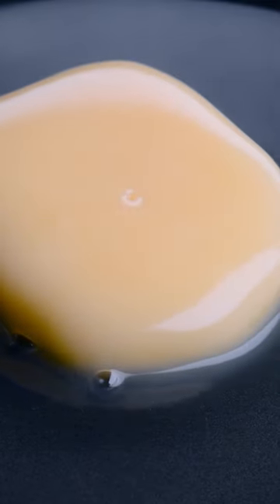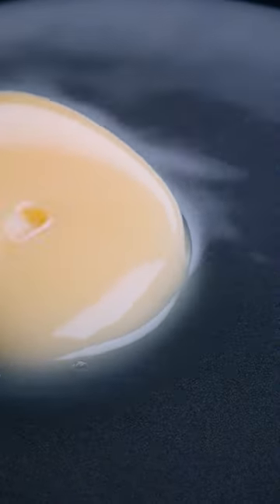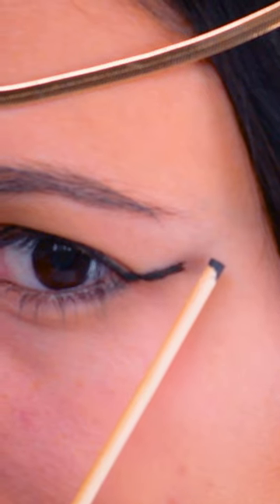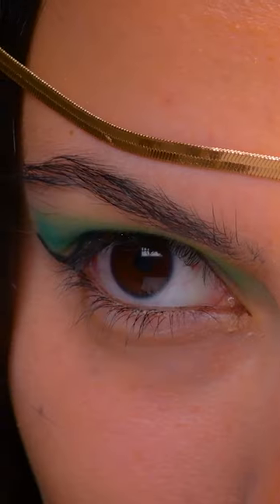Egyptians used coal mixed with oils or animal fats to create an eyeliner. By the way, coal is a natural dye. They applied the eyeliner with a small stick, and they used it to protect their eyes from the sunlight.